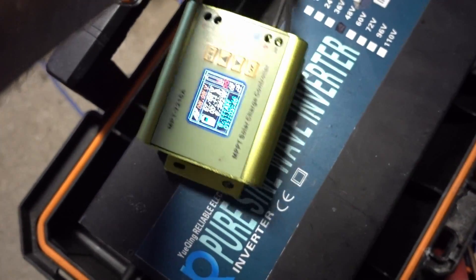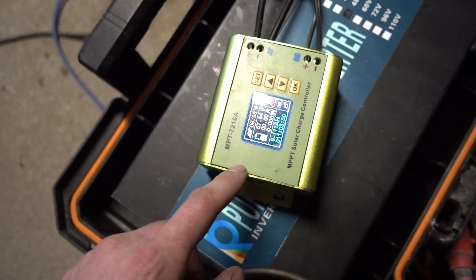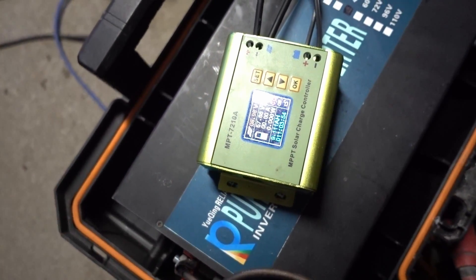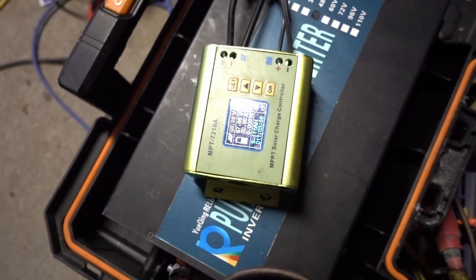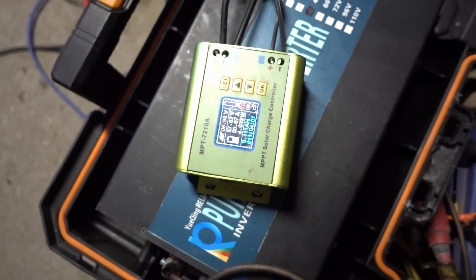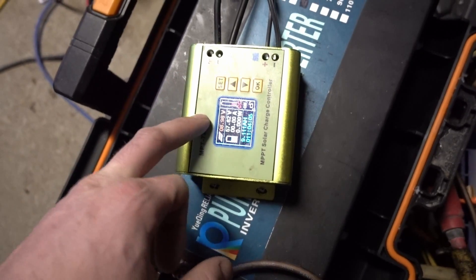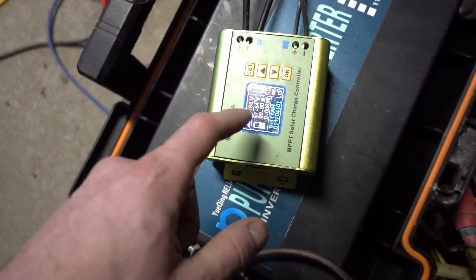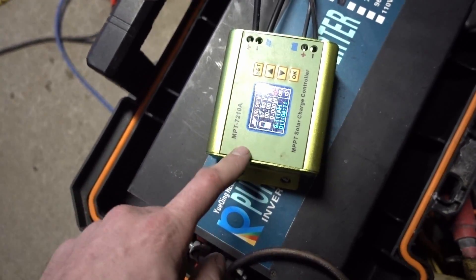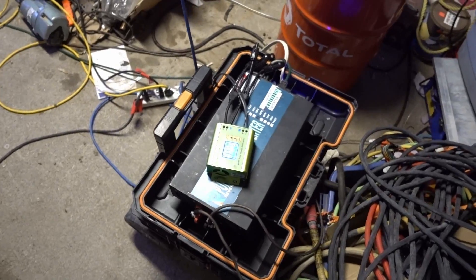I'm pretty sure the fan started failing because it was really quiet. I could barely hear it, but I looked and the fan was still spinning so I thought it must be working. Then one day the screen was still on but it was not outputting and it was still sunny, and I could smell something coming from it. So I replaced it with this one. I took the other one apart and I'm going to show you exactly what was wrong with it.